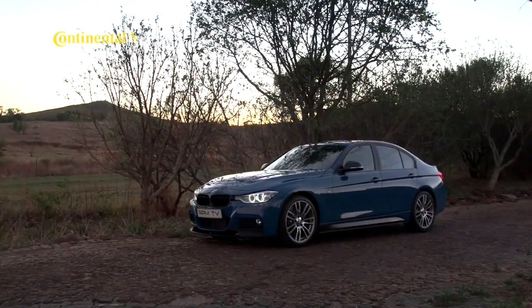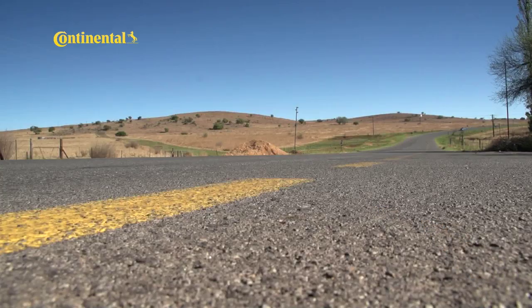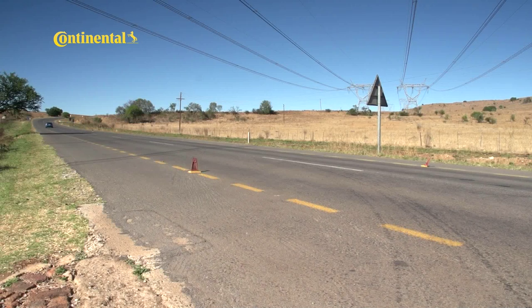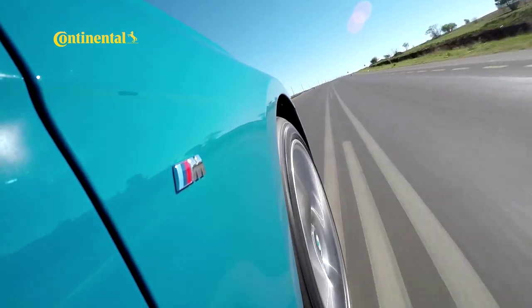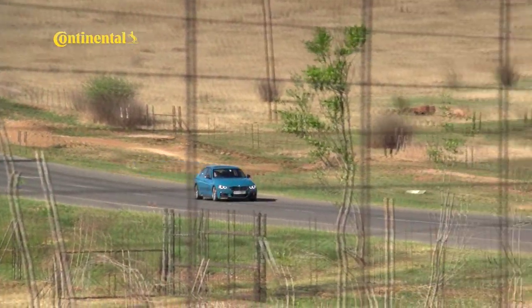This is the 3-series Performance Edition, and it also happens to be the latest member of our long-term test fleet. The M Performance Edition starts off life as a normal 3-series sedan. It's available as an optional package on all three series variants — petrol and diesel — and adds 50,000 rand to the retail price, which is about 43 percent less than buying and fitting the performance parts individually. The Performance Edition is a limited model with only 500 being built, and our long-term car is based on the muscular 335i.